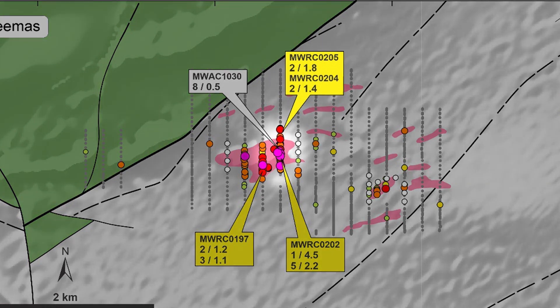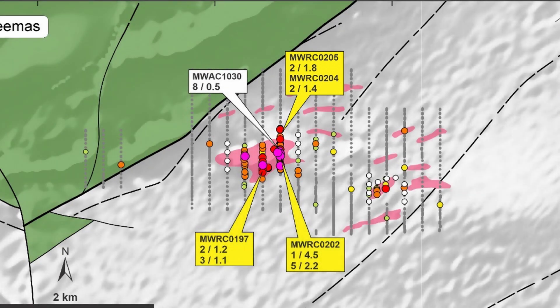2 metres at 1.4 grams per tonne gold from 97 metres in MWRC 204, and 2 metres at 1.81 grams per tonne gold from 70 metres in MWRC 205. Further drilling at Charity Well and Jeemas is proposed for the second half of the year after all assay results have been returned and interpreted.